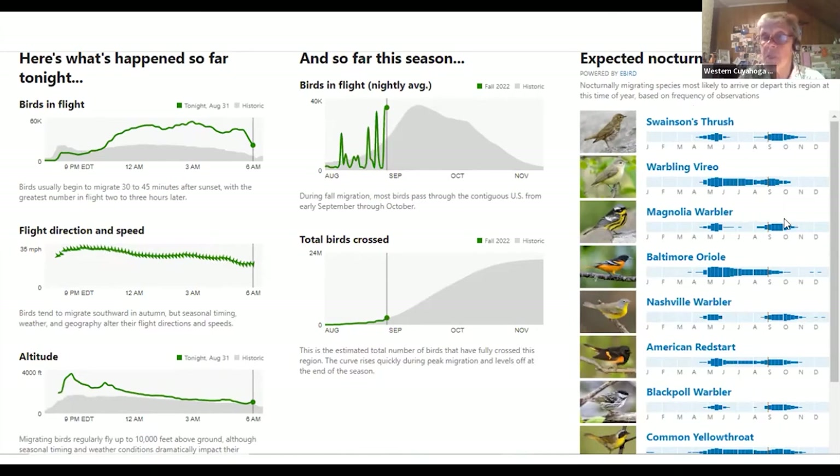On the very right you can see bar graphs showing some of the species expected. If you were planning on going out today, Swainson's Thrush are coming through in bigger numbers now. Warbling Vireo also in pretty good sized numbers. Magnolia Warblers are beginning to grow in numbers. Baltimore Orioles are beginning to wane but still a pretty good number. Nashvilles are coming in good numbers. You can scroll down and see several others. It's very, very useful.